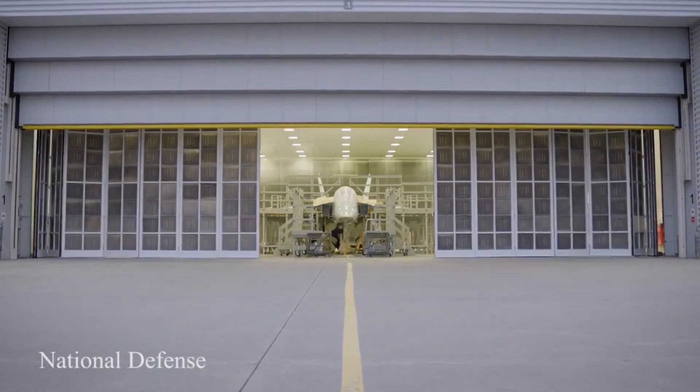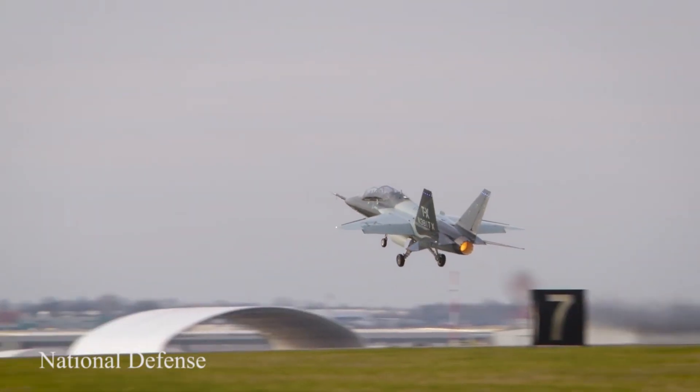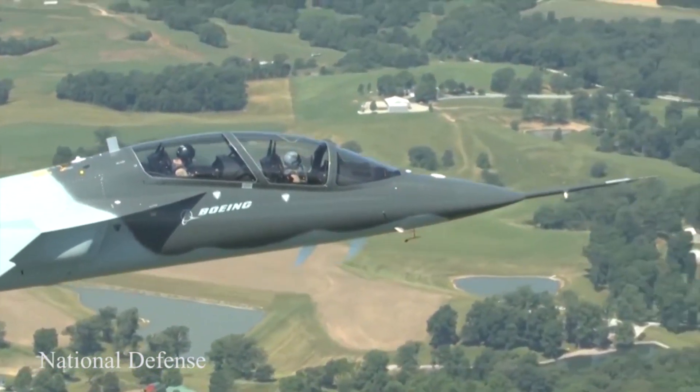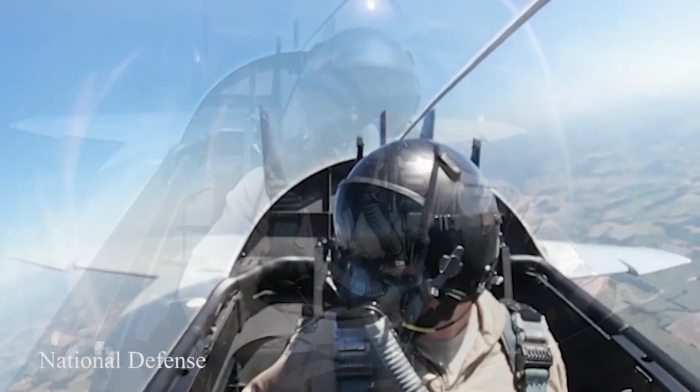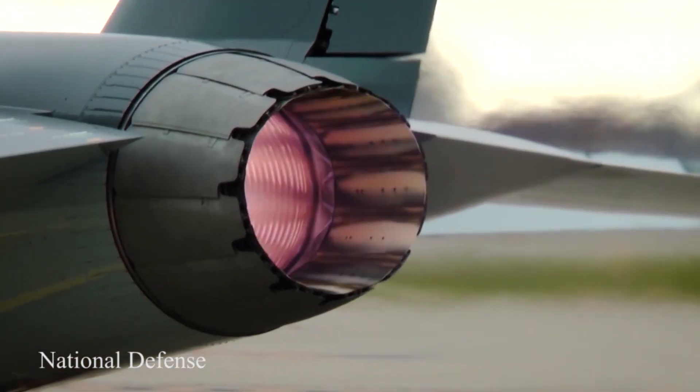The T-7 design includes provisions for growth as a requirement for additional missions such as aggressor and line-attack/evolved fighter variants. With key maintenance features that greatly increase the average time to repair — including high wings, easy-access doors, and quick-release panels — the T-7A is an affordable and reliable solution.